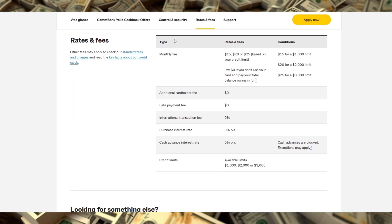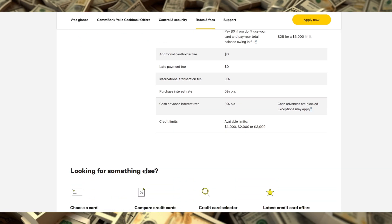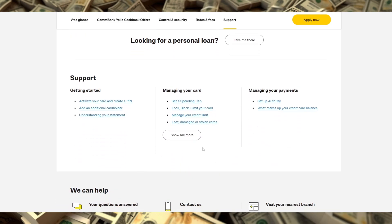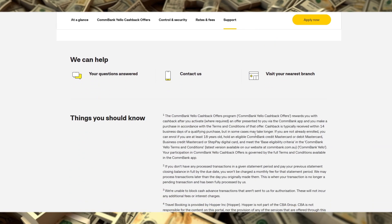Otherwise, a traditional credit card with an interest-free period on purchases might offer more flexibility if you're good at repaying within that window. Additionally, while it's interest-free, the monthly fee is fixed, so if you end up not using the card much, you're still paying for it.